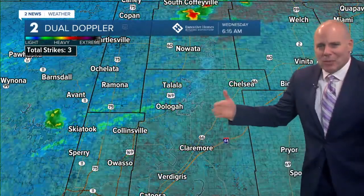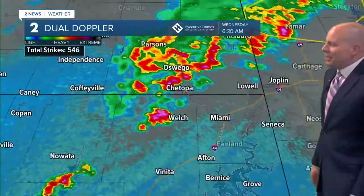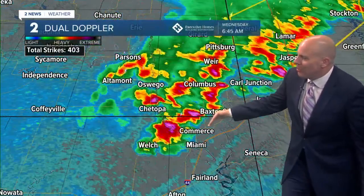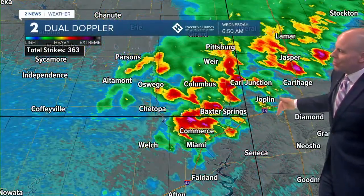A little bit of lightning and thunder with this at most, maybe some gusty winds, maybe a little bit of small hail as we go farther to the north and to the east. A fairly strong storm tracked right near Welch — that's now near Commerce, and that's going to continue to track into southwestern portions of Missouri near Joplin over the next 15 to 30 minutes or so.